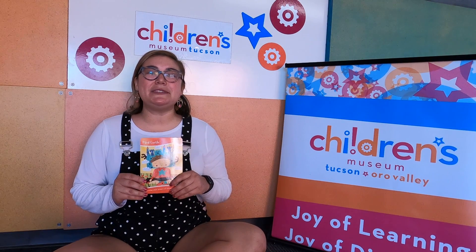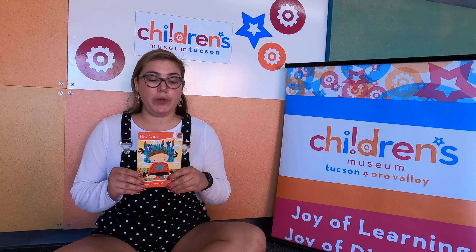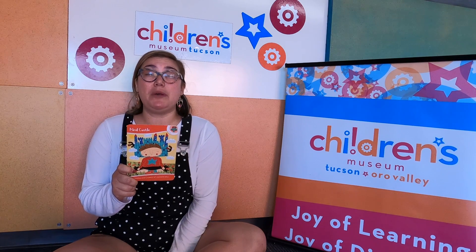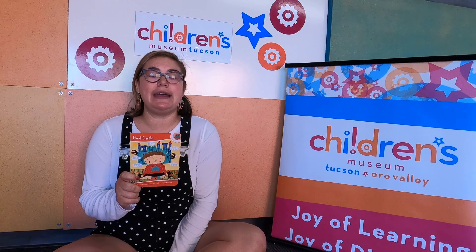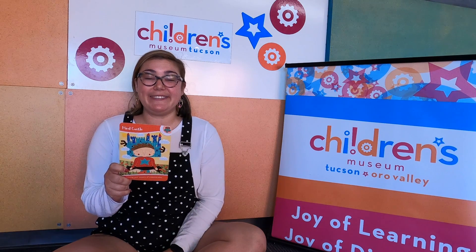Good morning friends! It's Miss Jordan from Children's Museum Tucson and today we are going to do a little bit of an activity to help us focus. The only thing we need to do during this activity is just close our eyes and breathe through our nose and out through our mouth. You ready? Here we go!